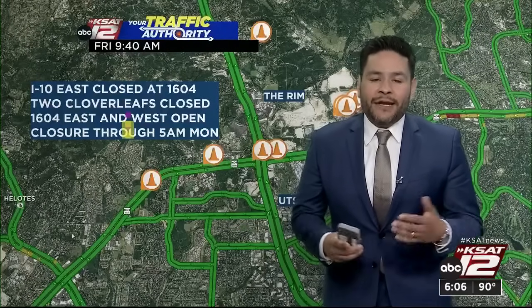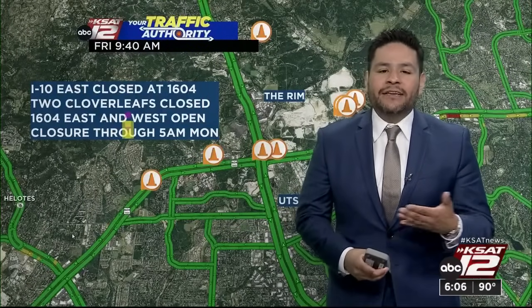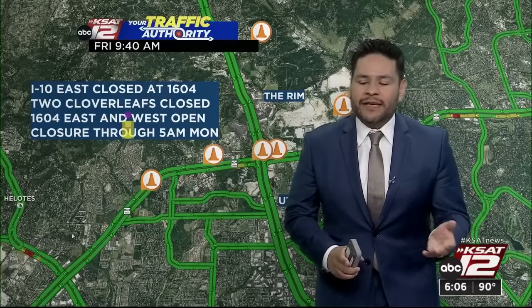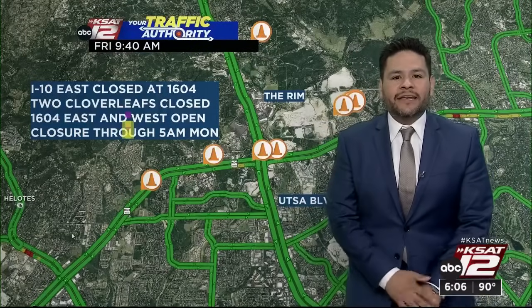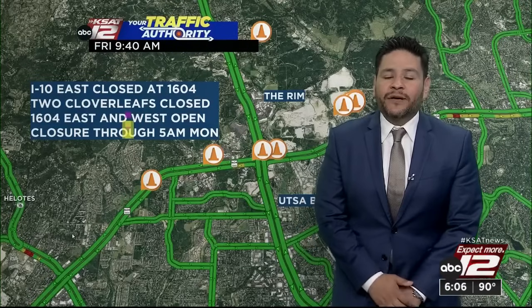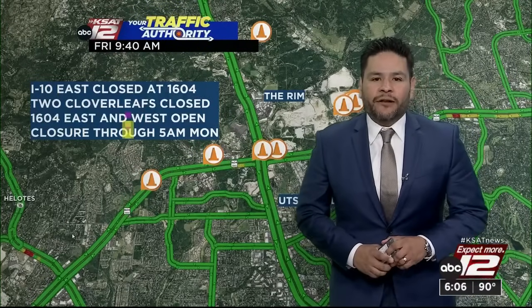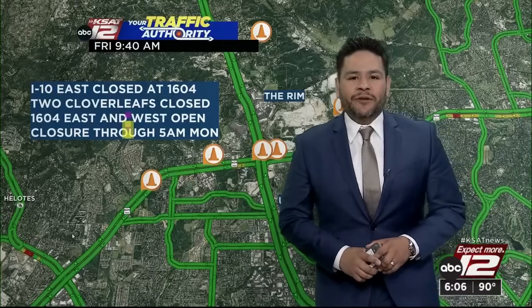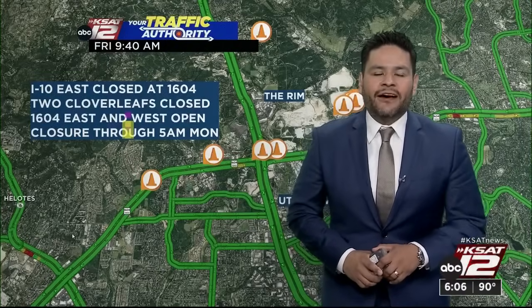Before we get there, we have to get through the next couple of weekends. We do expect some form of closures over the summer months as well. The big thing: I-10 east will be closed at 1604, but 1604 in both directions will remain open. Always remember to plan ahead if you're headed to that part of the greater San Antonio area, and check out this story on KSAT.com.